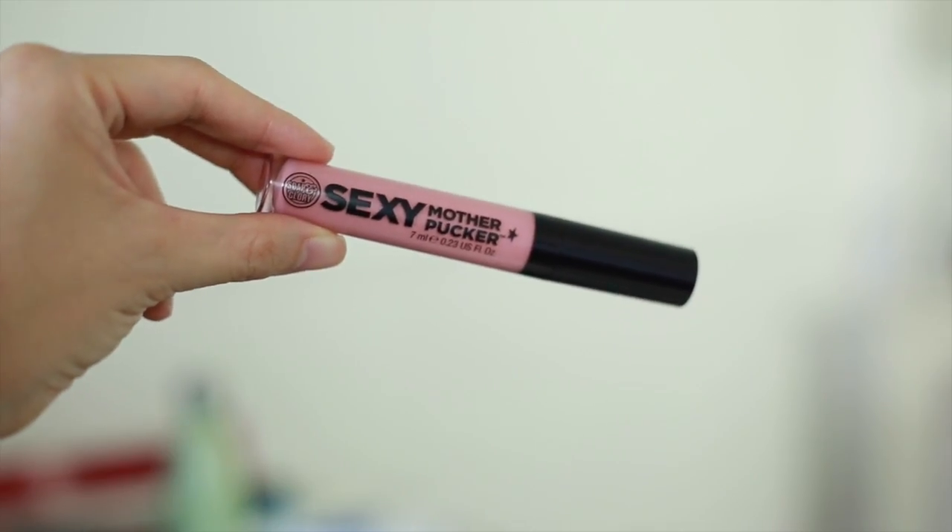First thing that I got is this Sexy Mother Pucker Lip Gloss from Soap & Glory. I've heard a lot about this product, so when I saw it in Boots I thought I'd check it out. It's supposed to make your lips more plump. This is the shade Rose & Shine — it's this nudie pink color that gives a little pinky tint to whatever lipstick you're wearing, or if you're not wearing any lipstick it blends in with your natural lip color. When you put it on you do feel this tingling sensation, which makes me think it's actually working.